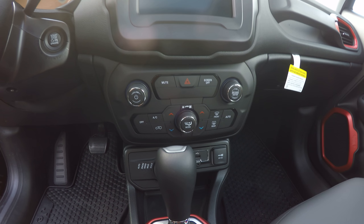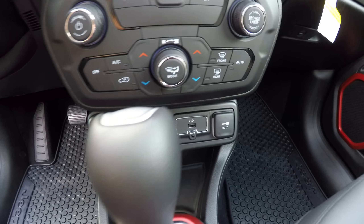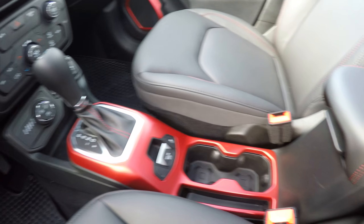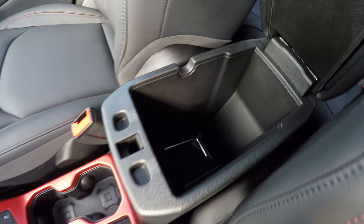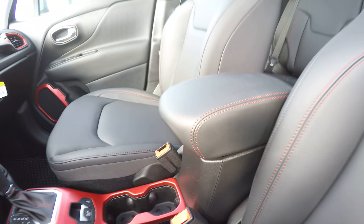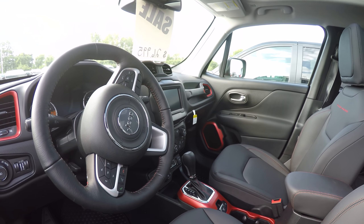It has your four-wheel drive controls down here, USB ports, cup holder, and center console. It does have Bluetooth and satellite radio.